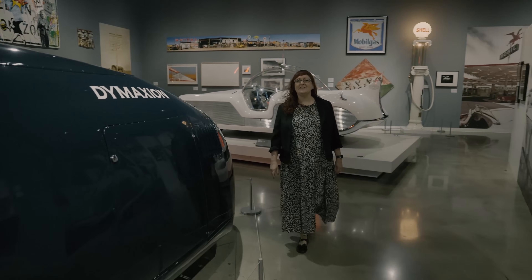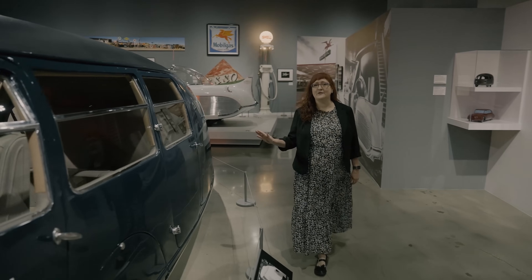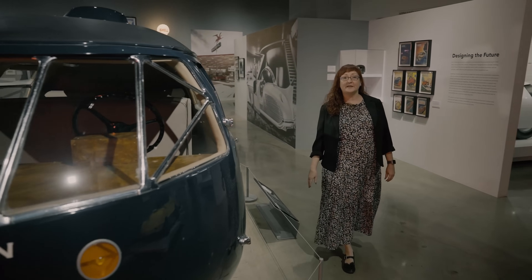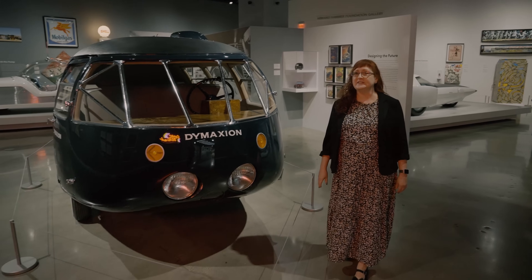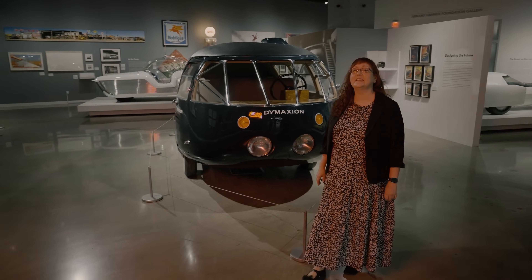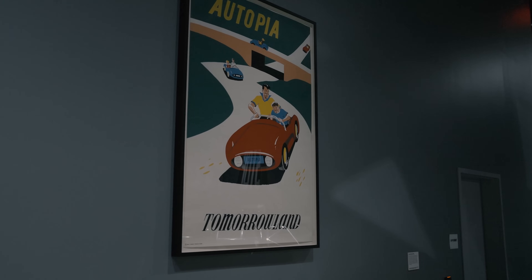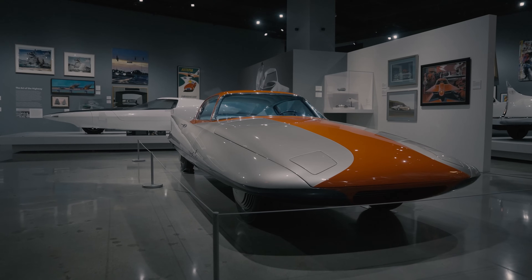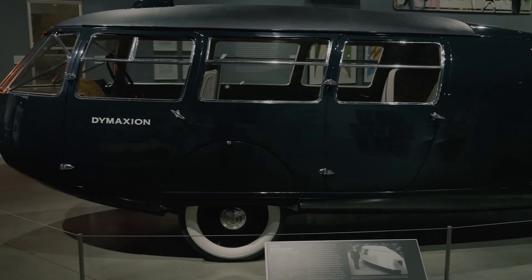So that's our look at the 1933 Dymaxion Prototype 2. I hope you get a chance to see this unique piece of automotive history here in Los Angeles. The car permanently resides in Reno, Nevada at the National Automobile Museum. You can see the Dymaxion House prototype at the Henry Ford in Dearborn, Michigan. I'm Autumn, thanks for watching. See you next time.